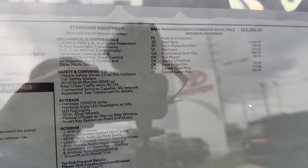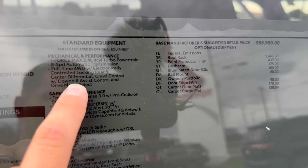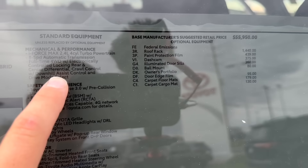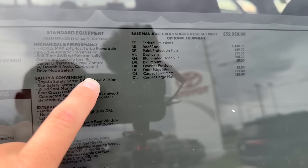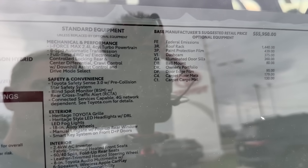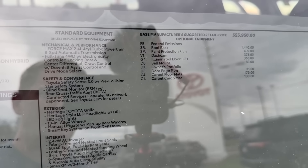Full-time four-wheel drive — kind of an iconic staple for the Land Cruiser at large. You do have the electronically controlled locking rear and center diff lock, as well as crawl control — the standard stuff that we've come to expect from TRD Pros, 4Runner, Tundra, Sequoia, you name it. Downhill assist control and drive mode select — the multi-terrain selection. You get that.